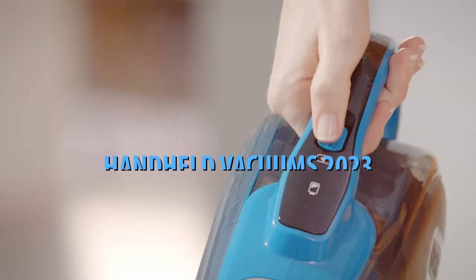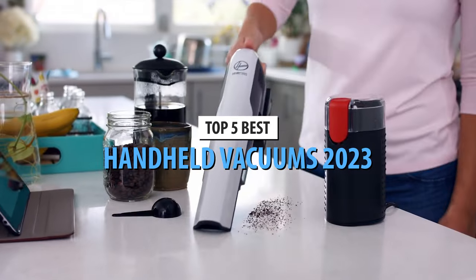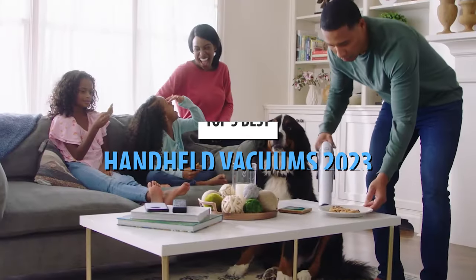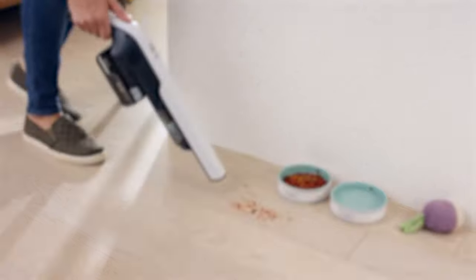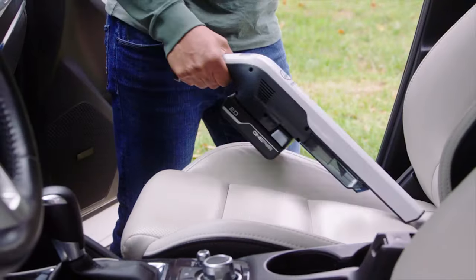What's up guys, today's video is on the top 5 best handheld vacuums in 2023. Through extensive research and testing, I've put together a list of options that'll meet the needs of different types of buyers. So whether it's price, performance, or its particular use, we've got you covered.